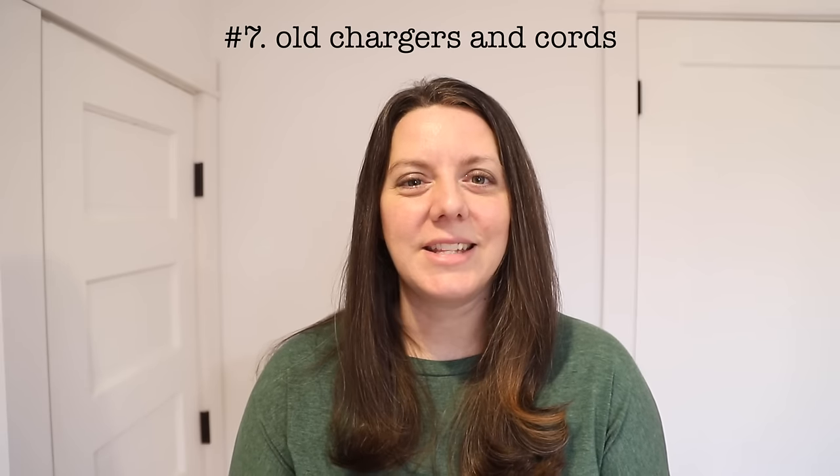Number seven: chargers and cords from outdated gadgets and devices. Whenever new technology is introduced, it comes with a brand new way to charge. Most homes probably have some sort of bag, bin, or box filled with leftover cords and chargers that you don't remember what they go to, or you're holding on to them just in case. I recommend going through and taking one last pass to see if you can identify anything, and if you can't, make peace and just say goodbye.